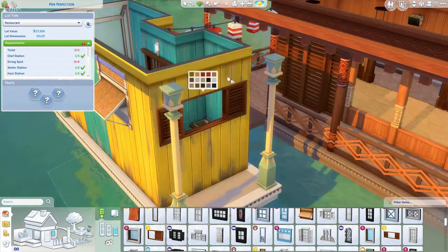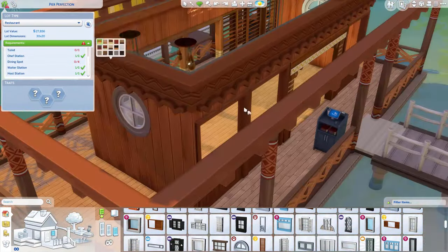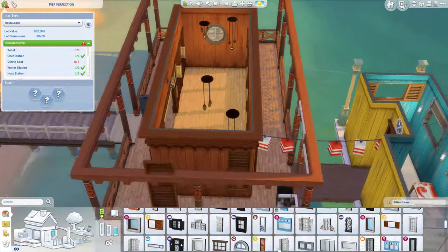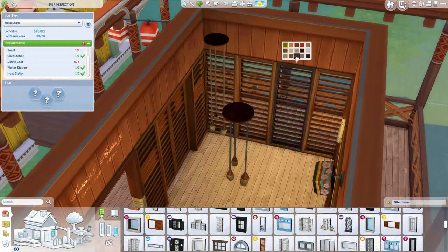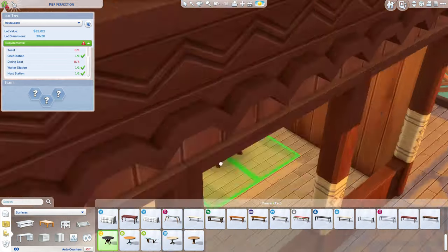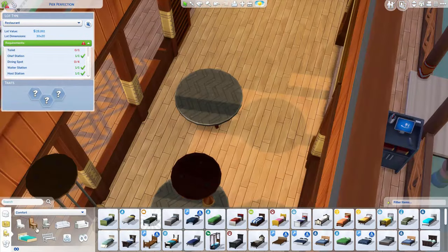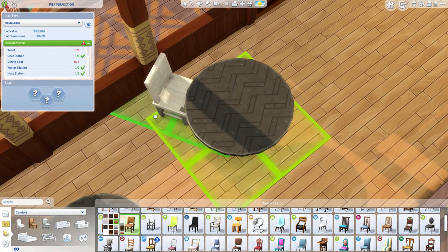By the way, that second houseboat is not going to be that bright yellow at the end. I definitely changed my mind a few times on that one, so I don't even remember what color it ended up being — we'll see. I did some slats and the open windows. Of course this is a Sulani build, so it kind of has to be open and get in that fresh sea air.